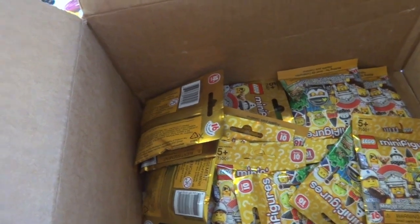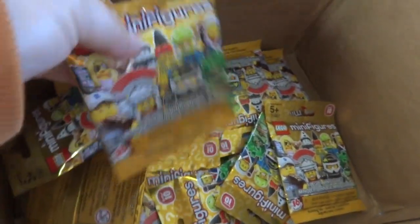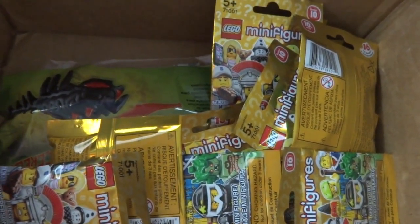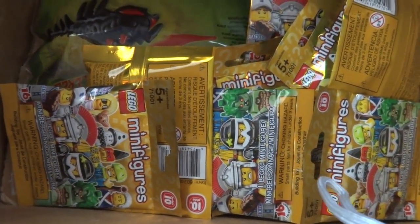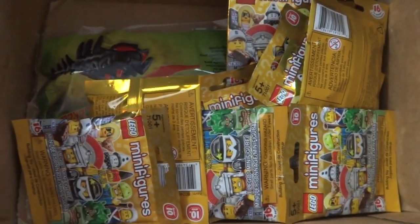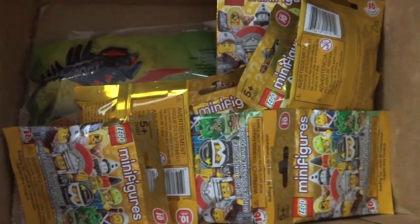I ordered 14 Series 10 minifigures, hoping to knock some off my collection. This seems like the most popular series ever because people came out of the woodwork to collect it, because of the chance you might find the Mr. Gold chrome figure. Everyone wants to find one — that'd be awesome. But I didn't go to any extreme lengths like buying thousands of packs, because that'd be crazy. So I ordered 14 more.